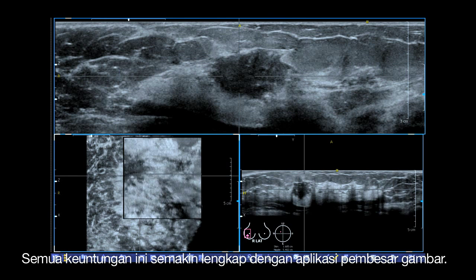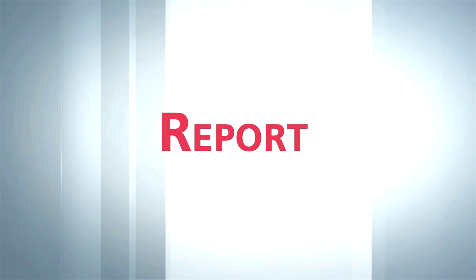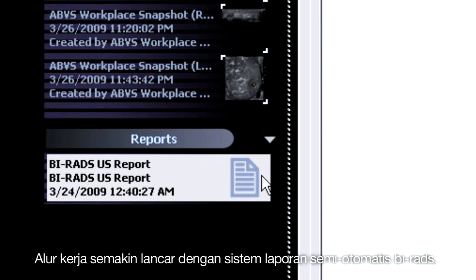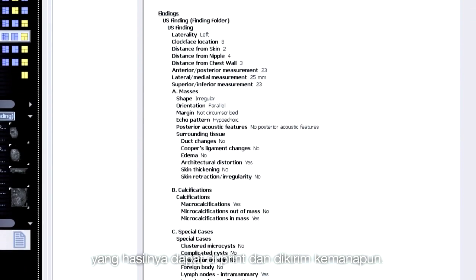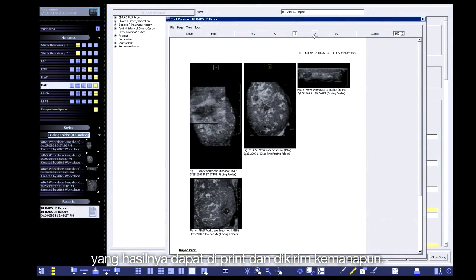The magnifier tool provides enhanced review capabilities. Semi-automated, comprehensive BIRAD reporting capabilities further enhance clinical workflow. All findings are organized in the BIRAD report, and reports and entire studies can be printed or exported and sent to PACS.